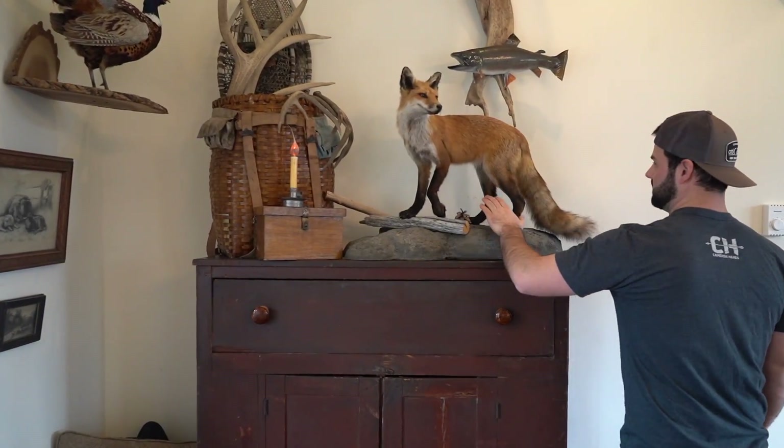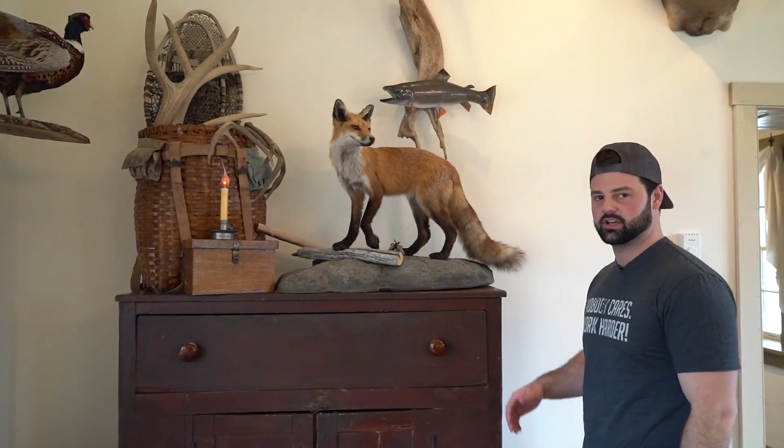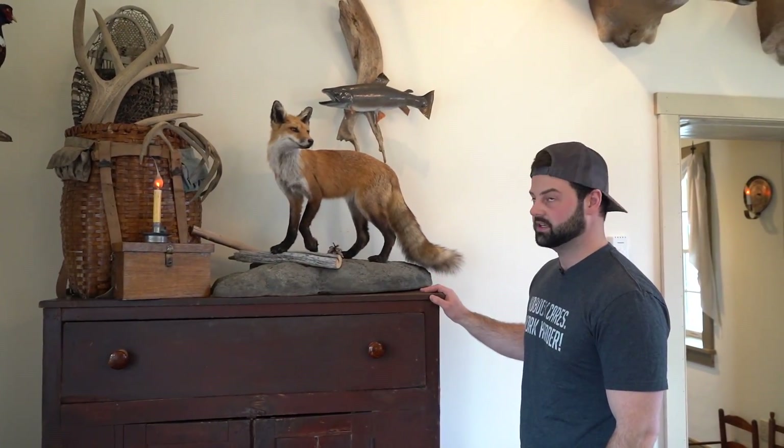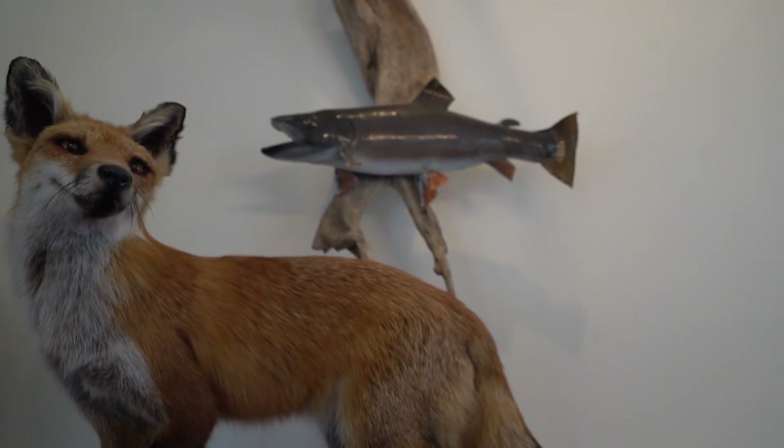And this was the first fox I ever trapped with my great grandfather — the first set I ever learned to make. I trapped this one. It was definitely worth mounting, so I have that here. It's a nice little prize possession.